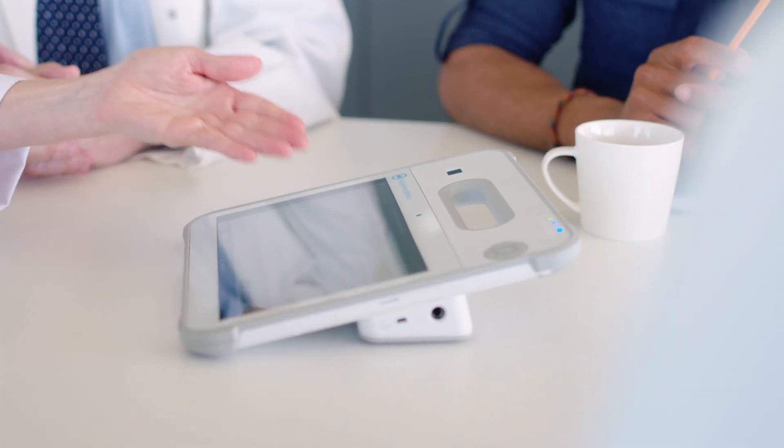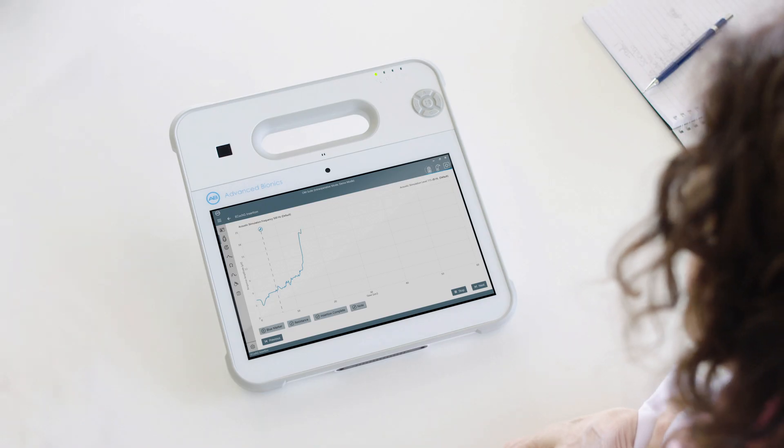At Advanced Bionics, we are committed to helping you serve your patients. That's why we developed the AIM system. AIM solves all my problems.